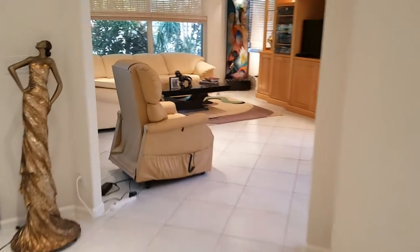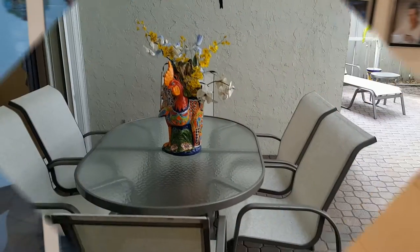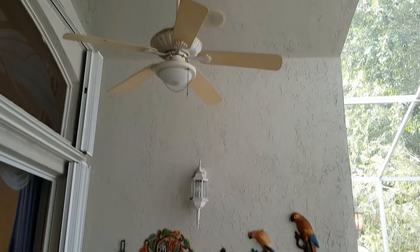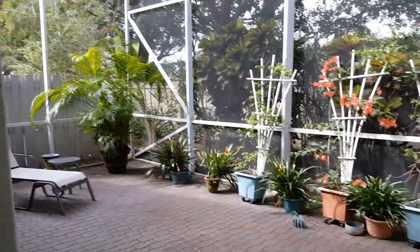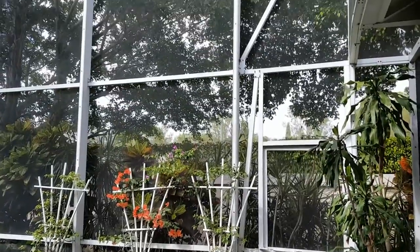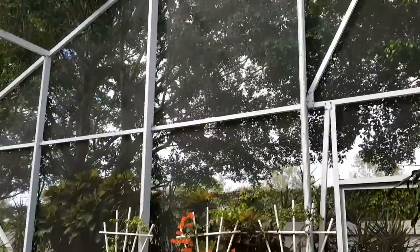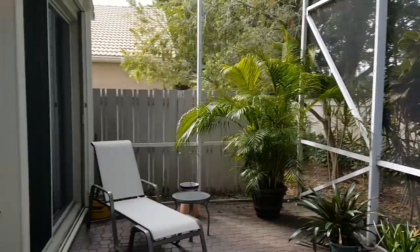Now we'll check out the outside. There are speakers in the family room and speakers out on the patio. It has a nice covered patio, accordion shutters, and an extended screen enclosure — very private. This prime location is within walking distance to houses of worship within one mile.